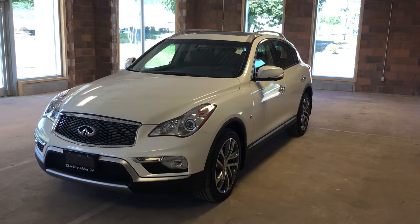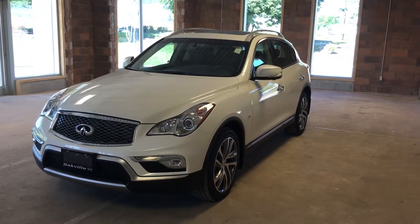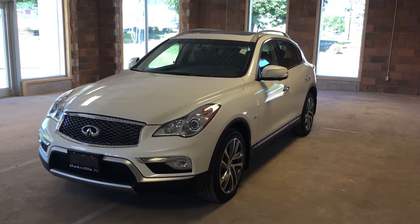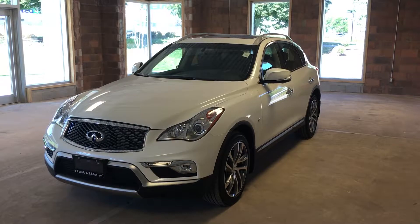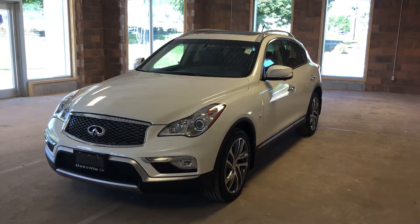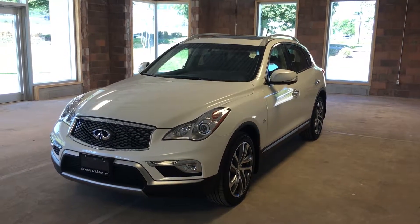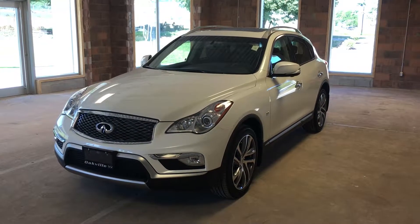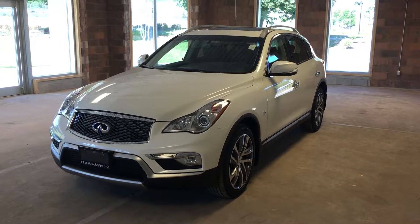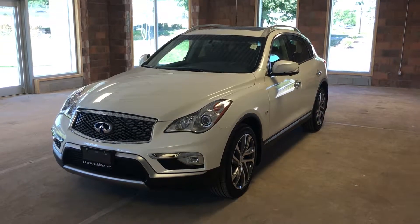Welcome to Oakville Infinity. We are located at 2270 South Service Road West in Oakville, Ontario. This is a pre-owned 2016 QX50. It features a 3.7 liter V6 engine, and also comes with the all-around view camera and GPS. This model comes in an exterior of white. Let's take a look.